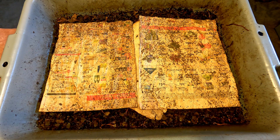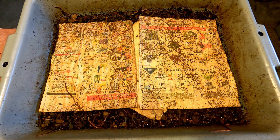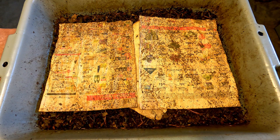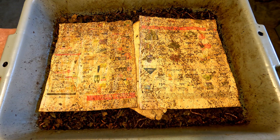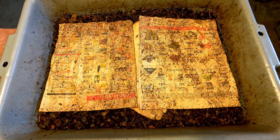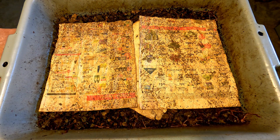I didn't know what to make of it, so I just set the time-lapse camera up for a little while to be able to observe the activity. After shooting some of this footage where you see the worms climbing, I decided I had to do something about it.